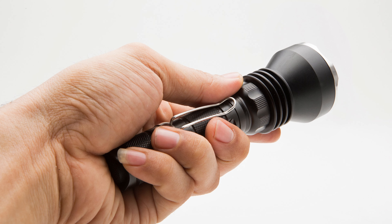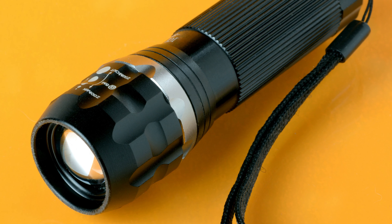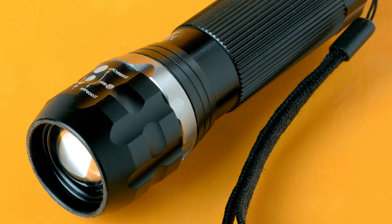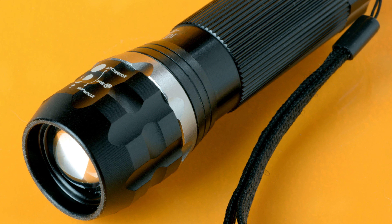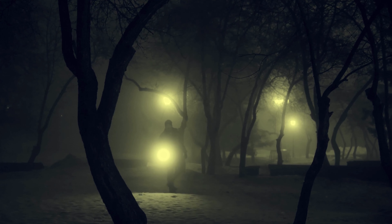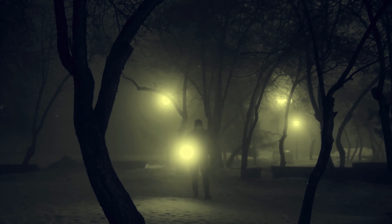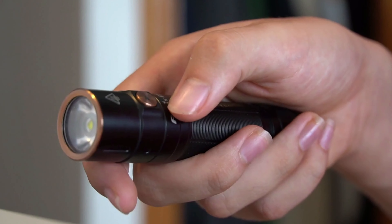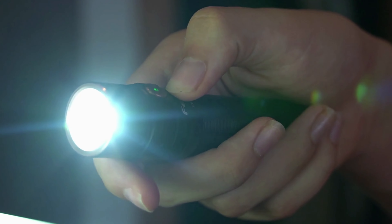What sets it apart? Its versatility. Perfect for camping, hiking, or even just walking the dog. Plus, its durable design guarantees it can handle any situation. GearLight is not just a flashlight, it's a reliable partner for life. So, brighten up your world with GearLight, your beacon of light in any place, anytime.